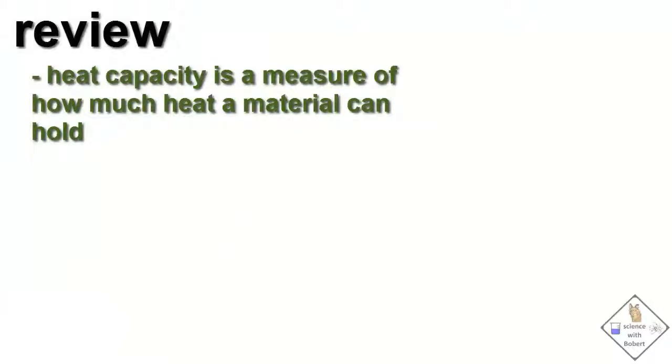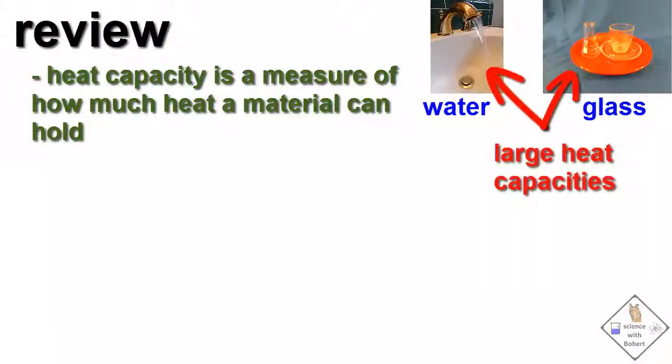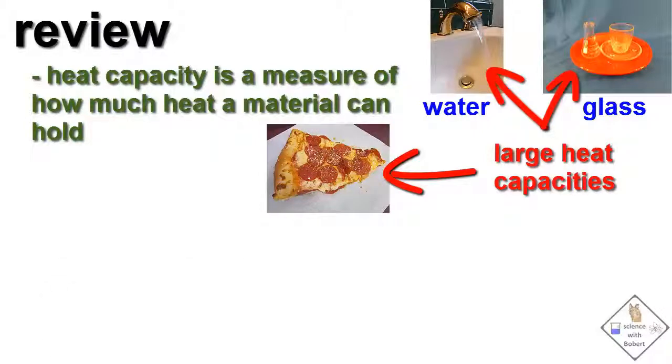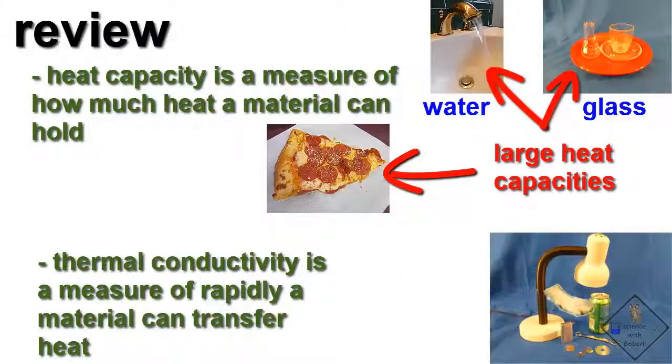Let's review. Heat capacity is a measure of how much heat an object or material can hold. Glass and water have a high heat capacity, so a lot of heat must be absorbed by these materials before their temperature will increase. The large heat capacity of pizza is why it can give you burns. The thermal conductivity of a material is a measure of how rapidly heat is transferred to an object or material. Thermal conductivity is the reason metals feel cold to the touch.